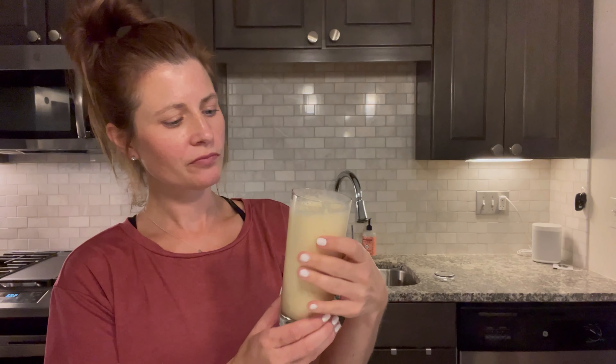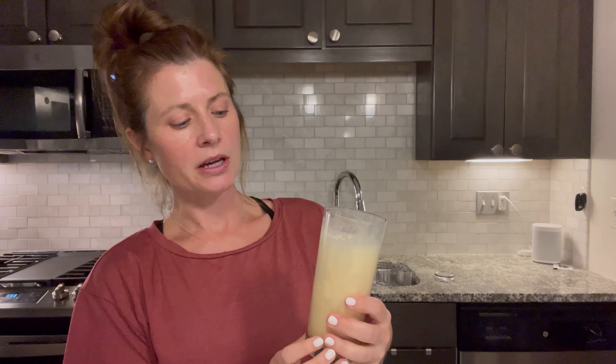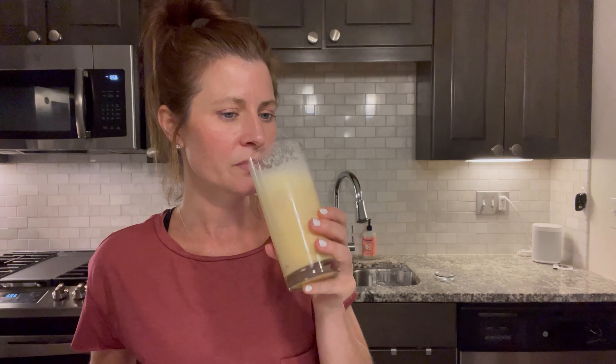Mmm, wow. Tastes a lot like that orange julius that I liked as a kid — but better. And lots of protein in this, I love it. On the orange: definitely use the full orange instead of orange juice, because orange juice is basically just pure sugar. We want that fiber from the orange, and there's obviously going to be a lot less sugar in one orange than however much orange juice you're using. And I think the fiber from the orange gives it some good body too.